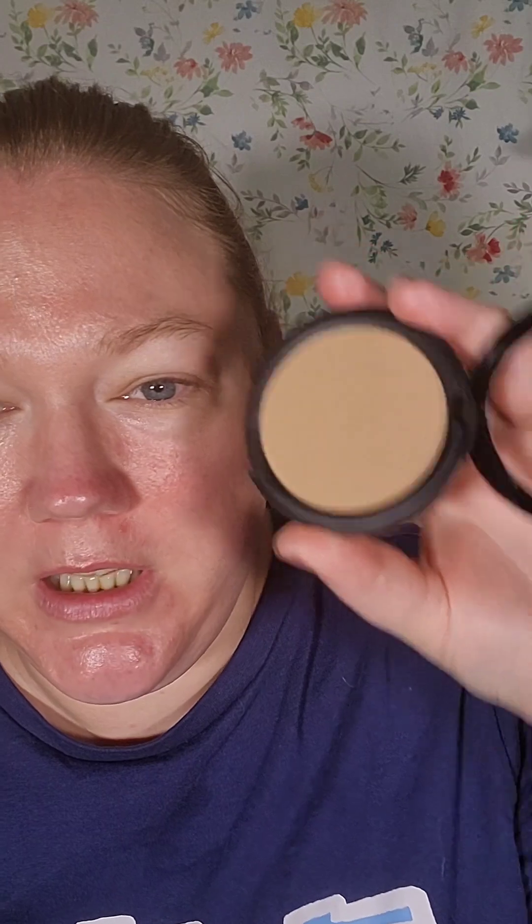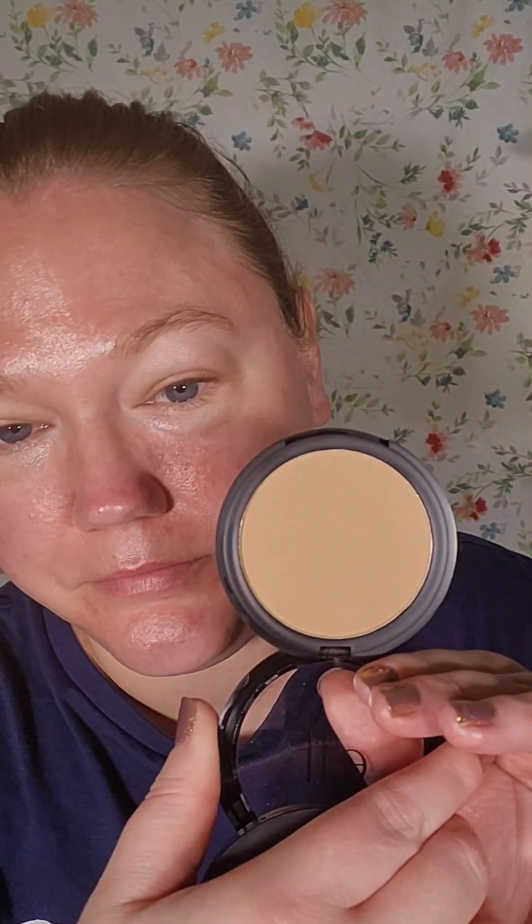I finally got my hands on the ELF primer infused matte bronzer, as well as the primer infused blush base. I want to use both of these today, possibly. What's weird is there seemed to only be one shade for both — I'm looking it up. It says 'Forever Sun Kissed' for the bronzer. I want to try it because it's primer infused. Maybe the Walmart I was at was just out of all the shades, because they literally had just this one color.